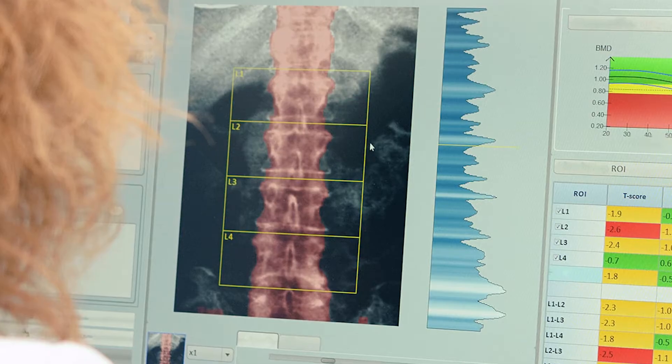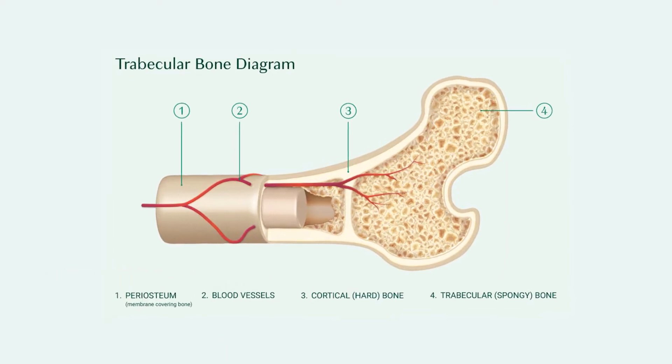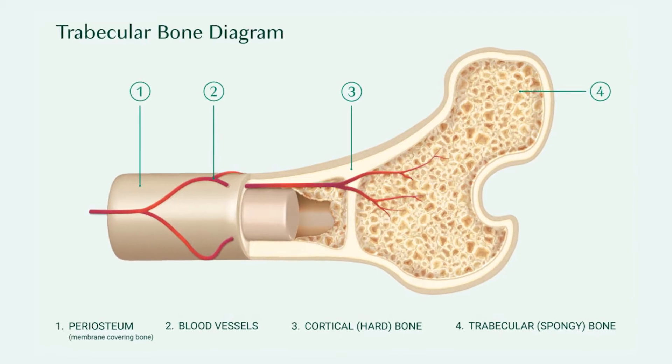The second technology I want to talk about is TBS — trabecular bone score. This starts with a DEXA, but you schedule it at a location that has the TBS software. Not all locations have this, so you have to ask ahead of time and your doctor has to order it for insurance to cover it. TBS is an add-on: you get all the benefits of DEXA, but now it also gives you a sense of bone quality — beyond just bone quantity or mineralization.